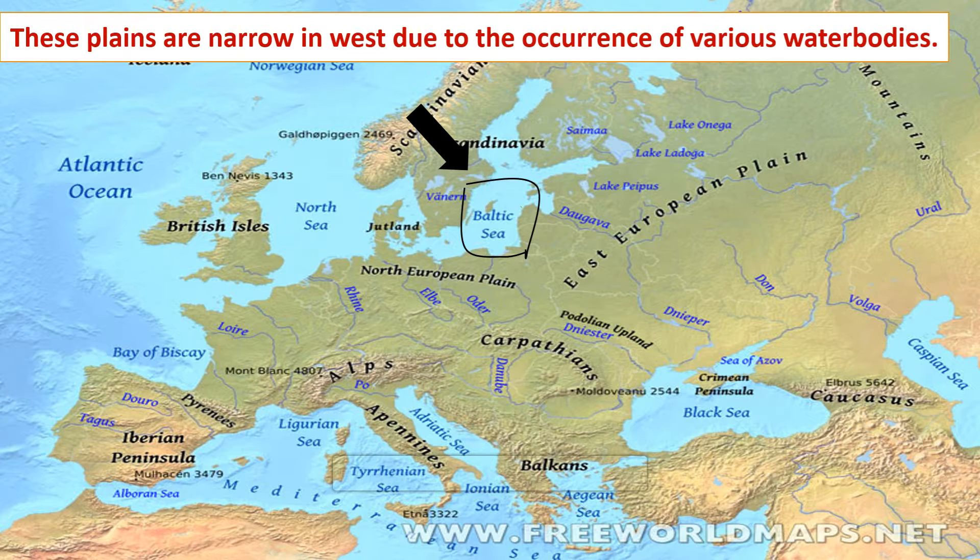Feature D: These plains are narrow in the west due to the occurrence of various water bodies, for example the Baltic Sea and the English Channel.